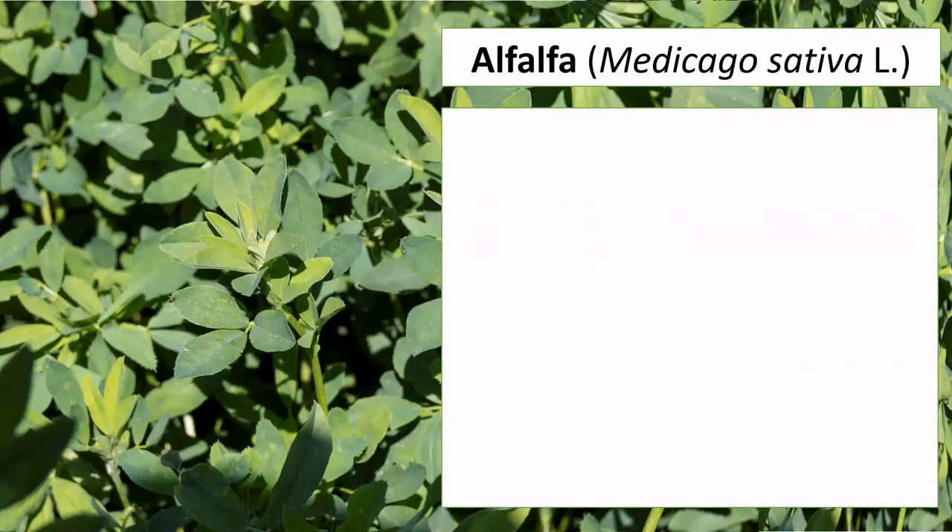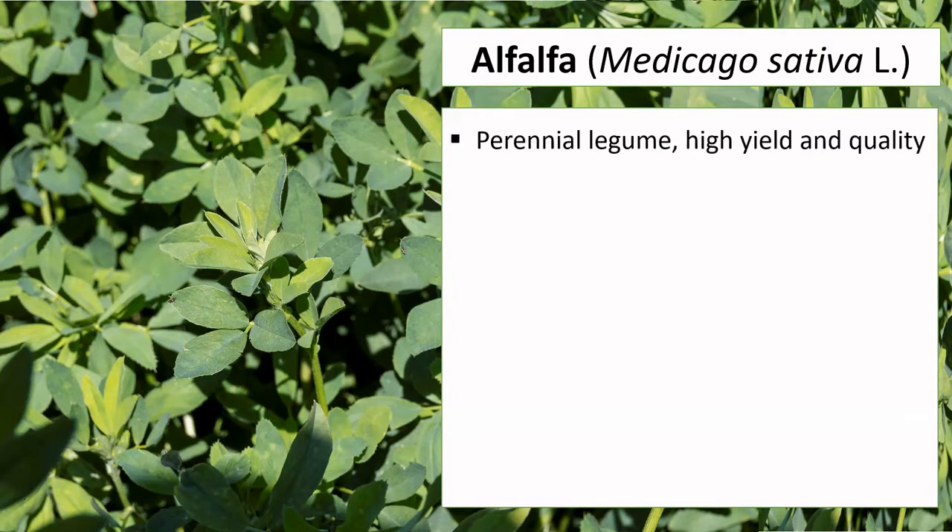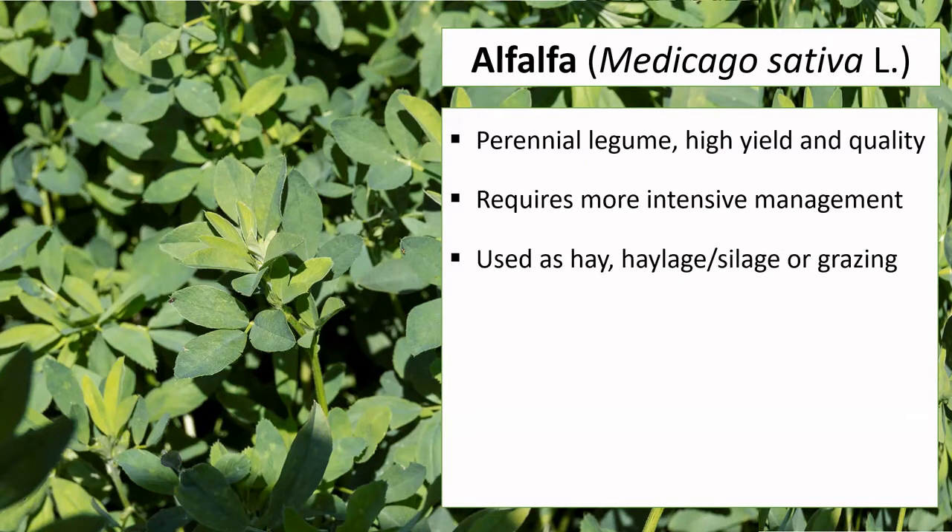Alfalfa — and we have another video about alfalfa in this channel, so please go to Forage Drops and check that video after this one — is a perennial legume with high yields and quality that requires more intensive management and high level skills. It is generally used as hay, haylage or baylage, and grazed.